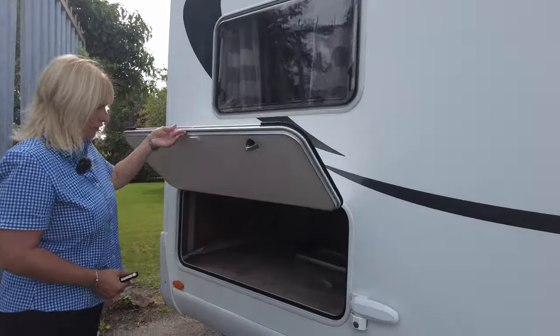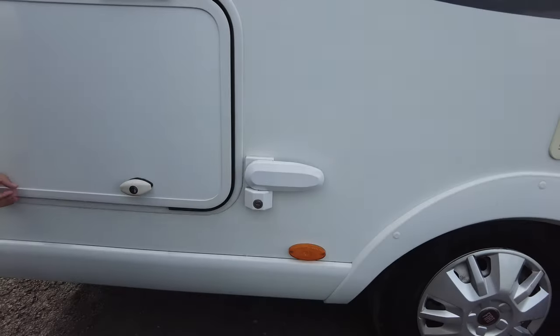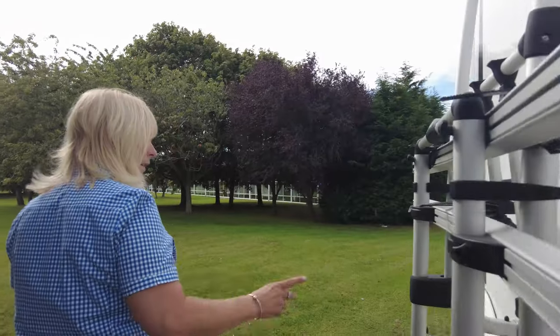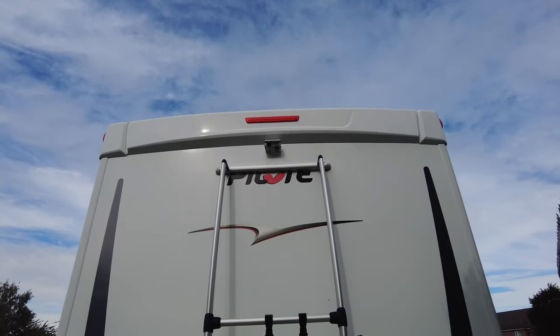We have underbed storage with a Malenko lock, giving you a bit more protection. As you go around to the back of the motorhome and look up, you'll see it's got the dual reverse camera and it's also got a double bike rack.